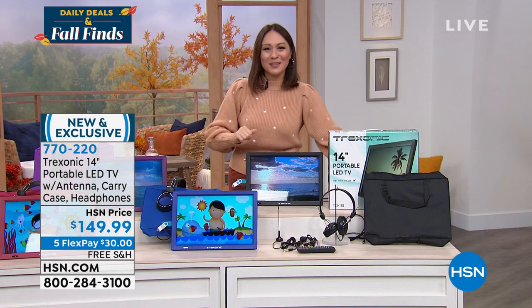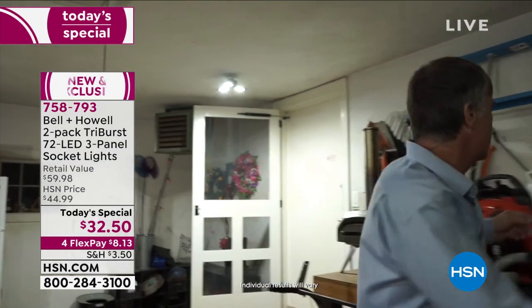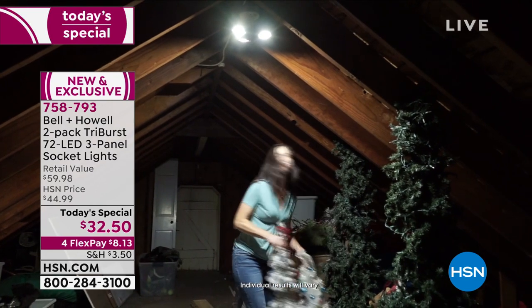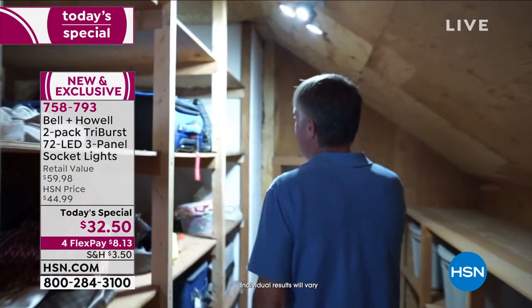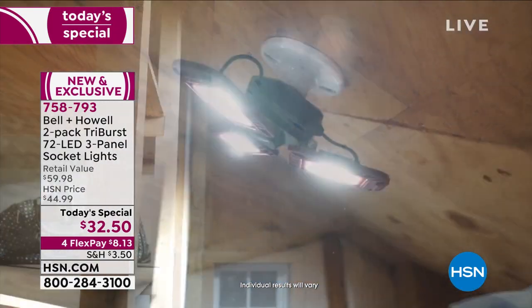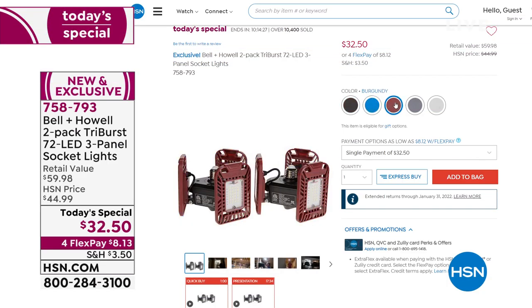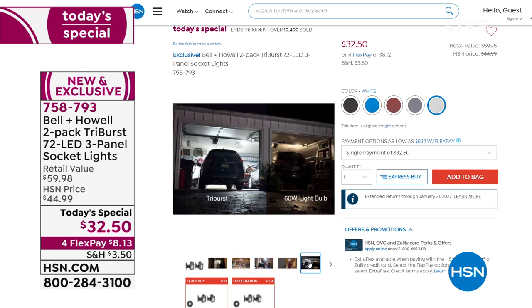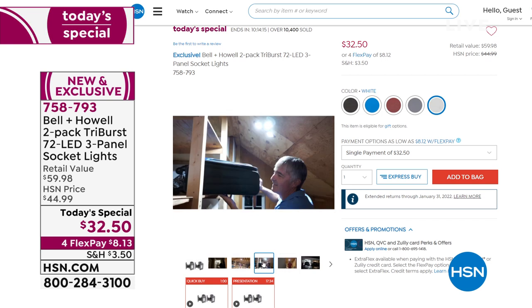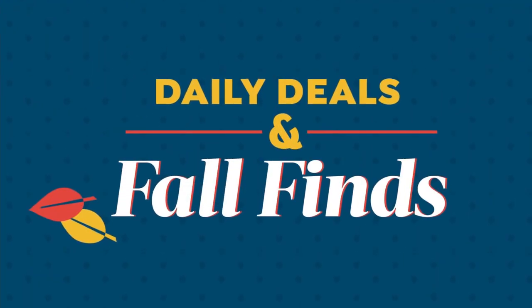770-220 is the item number. Joe, go watch that in the bathroom or wherever. If you're just tuning in, I had a presentation of the Today Special at the beginning of the hour that I don't want you to miss. It comes to us from Bell and Howell — it is the Tri-Burst light, 144 high-intensity LED lights. You can put this wherever you can screw in a light bulb. Two of them for $32.50. Available in blue, red, gray, white, or black — you get two of the matching colors. 758-793 is the item number. One day only opportunity for that as well.